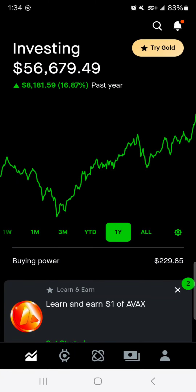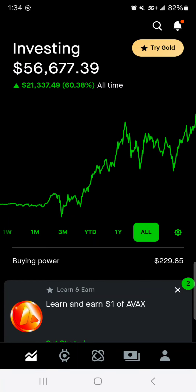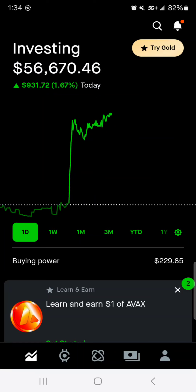Then that one year, we are up $8,100, up nearly 17%. Then all time, we are up $21,337.49, a 60% return since 2018. Overall the portfolio value is sitting at $56,670. That's going to fluctuate simply because the market is open right now, but this is the most green and the highest that we've ever been at $56,000.